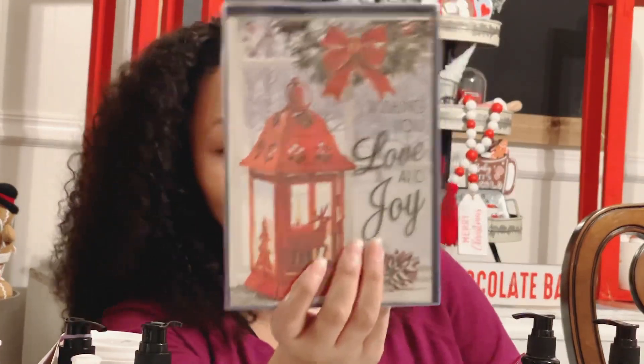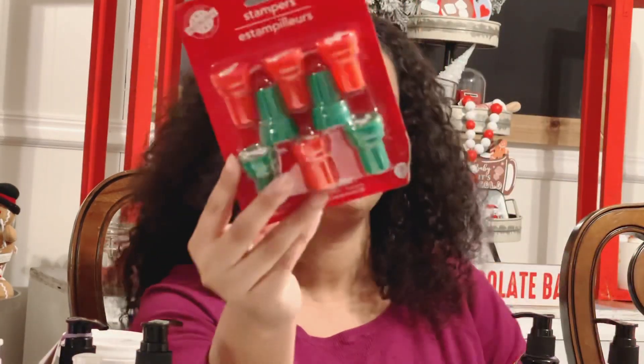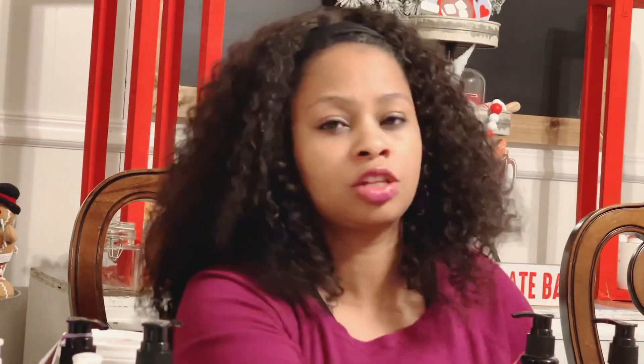I picked up a box of Christmas cards and I will be using these to send out Christmas cards this year. Then I picked up several packages of stamps for Alden's treat bags for his party, as well as some pencils. This particular store didn't have a lot of party favor items for Christmas, so I need to find him some more.